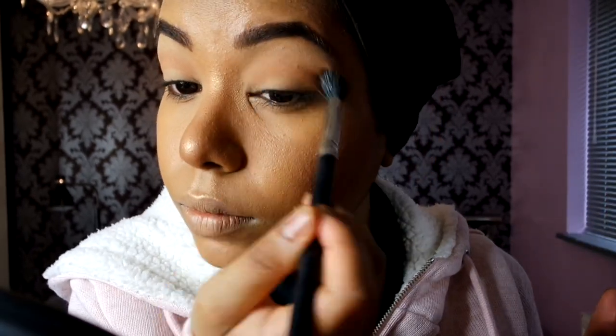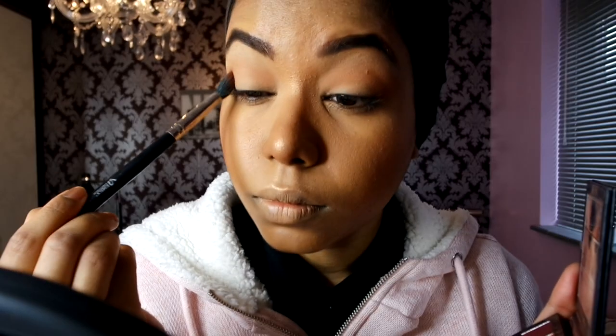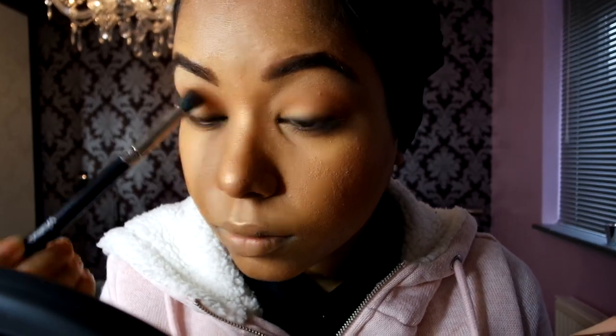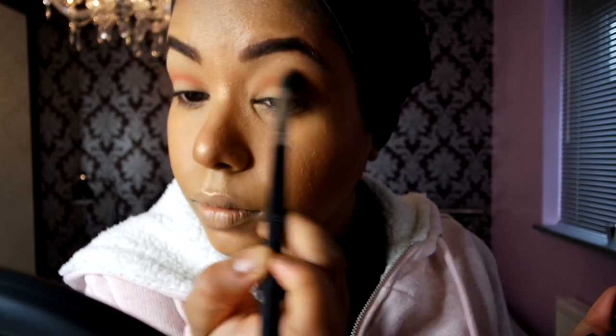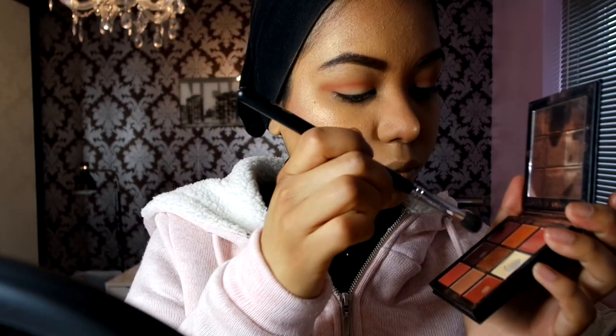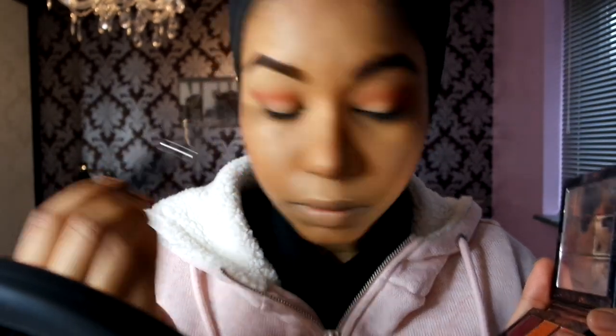I'm finishing off then using the lightest brown in the palette, going into my crease — it's going to act as a transition shade and also contour the eyes. Then I'm using that warm brown and going over the same area, blending it really well, adding a bit more to intensify the color and make it stand out more. Then using a medium brush, going in with that deep red shade and adding it on the side, blending inwards.